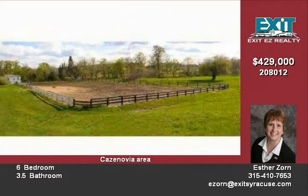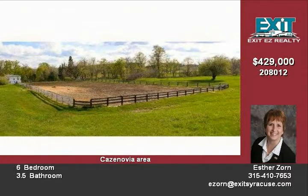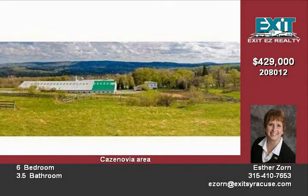Open house Sunday May 3rd, 1 to 3. Drive from the village of Cazenovia, continue on Route 20, three miles past the P&C Market, house is on the left. Do a U-turn at Putnam Road to get back to the house. Call and make a Sunday appointment today, or attend open house every Sunday 1 to 3.